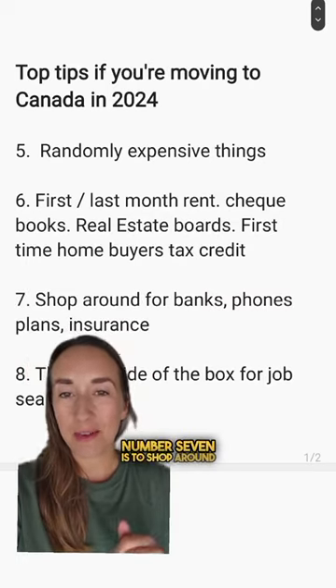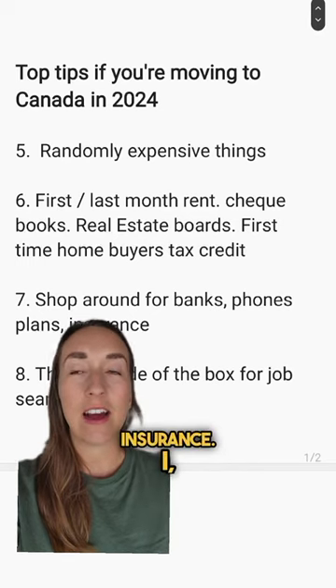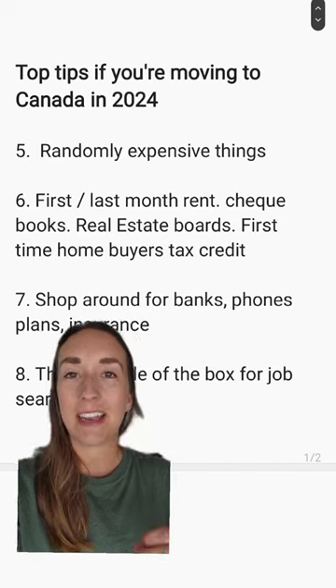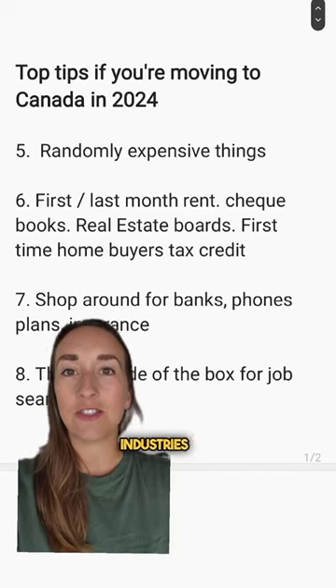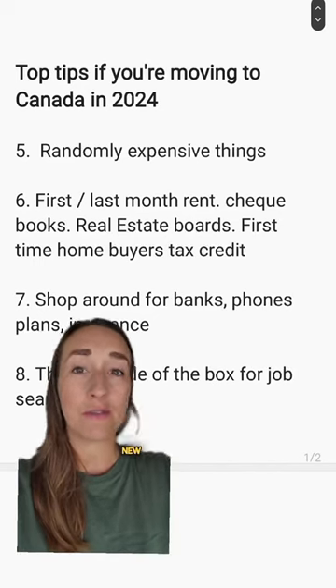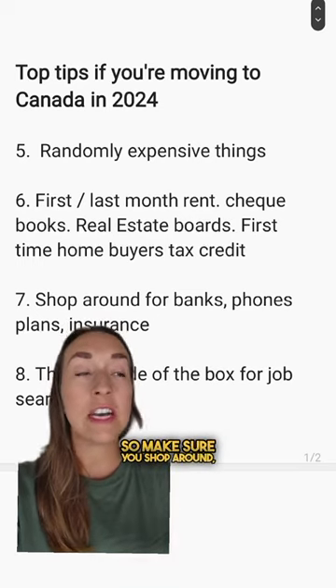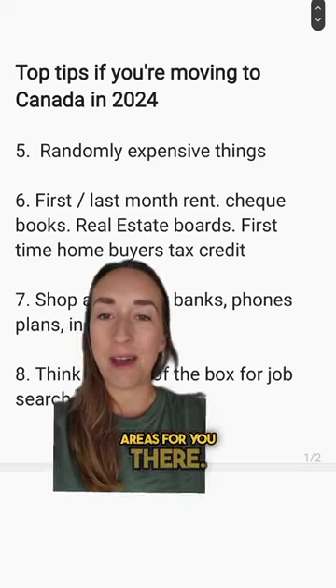Number seven is to shop around for banks, phone plans, and insurance. In the seven years I've lived in Canada, I've realised the power that we have as customers, as newcomers in Canada. More and more organisations and industries are waking up to us being brand new, fresh customers and they have so many great deals, so make sure you shop around. There are so many great money-saving opportunities for you there.